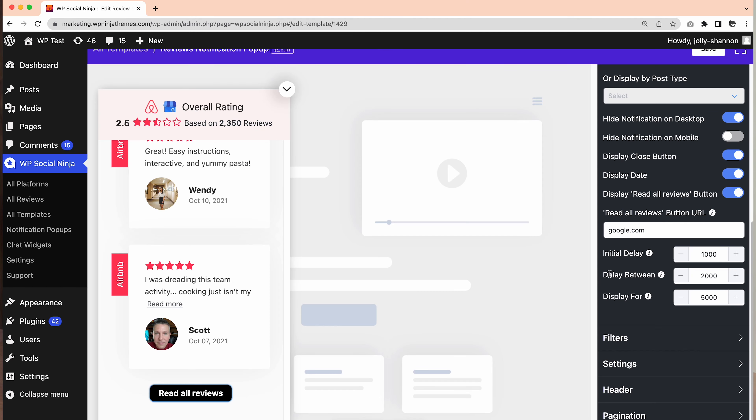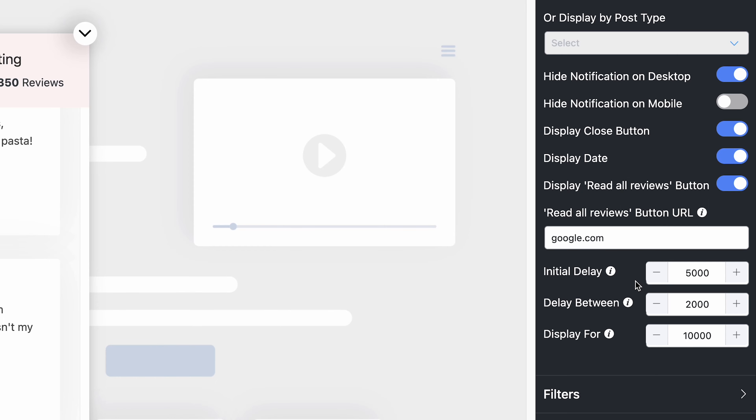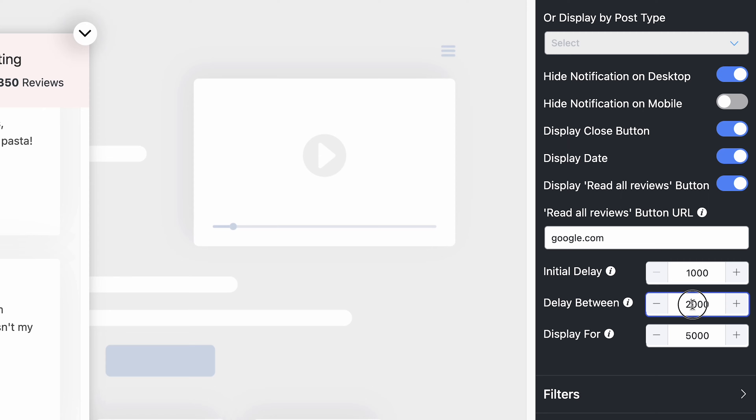Moving on to the next surprise: Initial Delay. WP Social Ninja allows you to set the timing of your initial notification delay for the pop-up. That means without facing any trouble with the cookie consent pop-up overlapping, you can display your notification smoothly. Your website visitors might get distracted by pop-ups, but fixing the time gap would definitely help you keep them engaged. Adjust the delay between and set your preferable pop-up time duration.